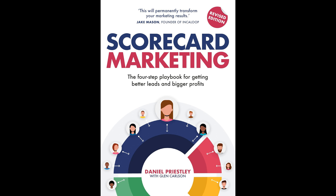Scorecard Marketing: the four-step playbook for getting better leads and bigger profits by Daniel Priestley, is centered around revolutionizing marketing strategies by focusing on the concept of lead generation as a driving force for business growth and profitability. The book underscores the importance of securing warm leads as a fundamental step towards acquiring customers, boosting profits, enhancing growth, and attracting potential investors.